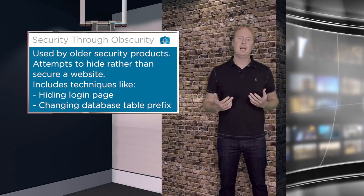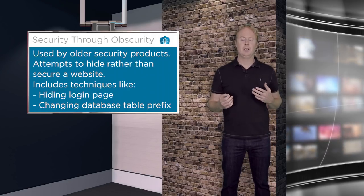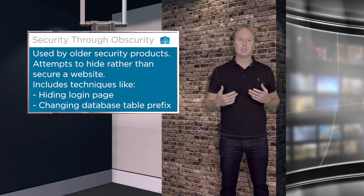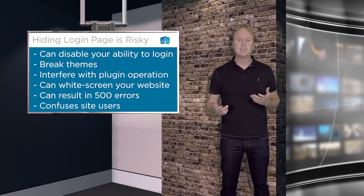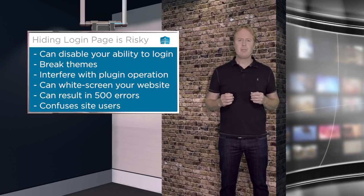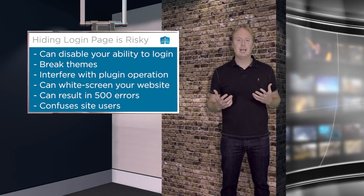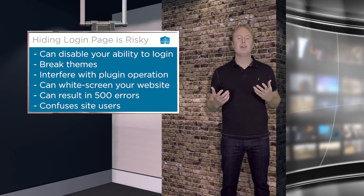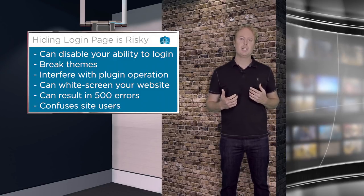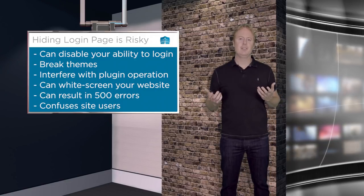The problem with hiding the default WordPress login page is it potentially breaks WordPress when you install or activate this feature. It's known to cause a lot of instability, and it can break certain customized themes. It also confuses users with no real tangible gain, so we don't advise doing it. We have purposely not included this as a feature in WordFence because of the risk and the fact that it's completely ineffective.